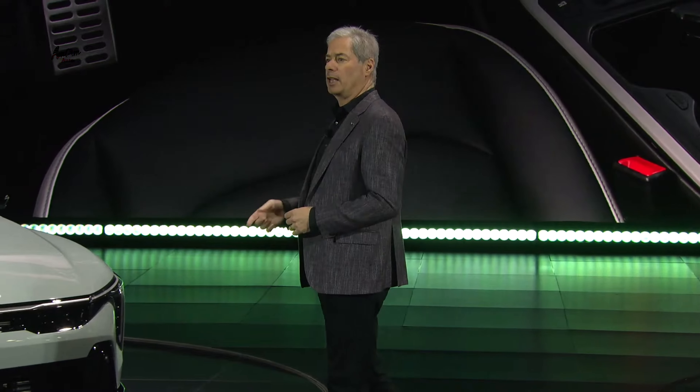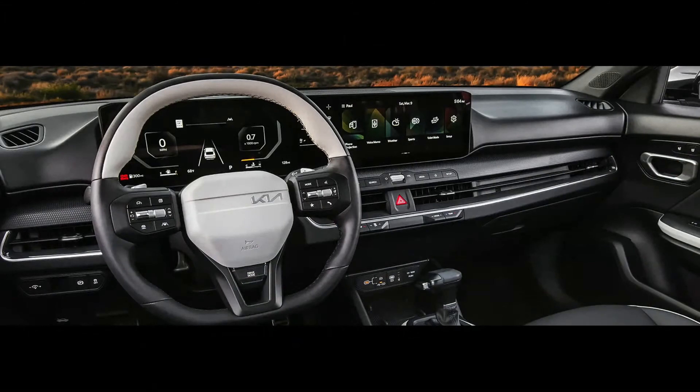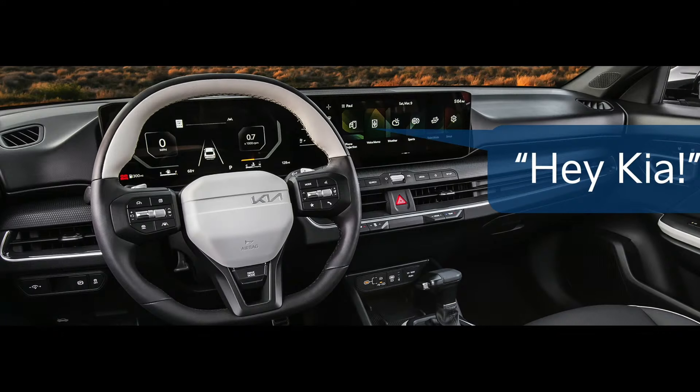An even easier way to access vehicle functions is by interacting with Kia's available voice assistant, Kia Connect. Just say 'Hey Kia!' to gain voice control access to functions such as climate control and audio. We're also working to enhance the Kia assistant's functionality with the power of generative AI to provide information on many topics such as stocks, sports scores, owner's manual content, and much more. The Kia assistant is designed to listen to follow-up questions and interact with the driver in a more conversational way.